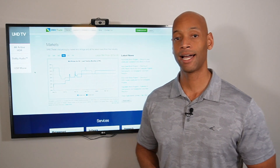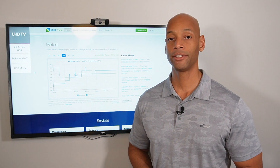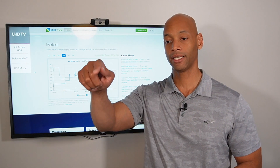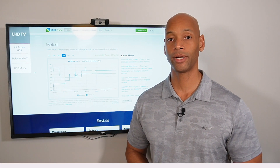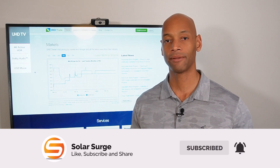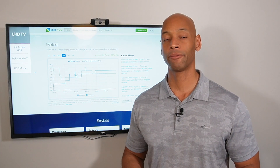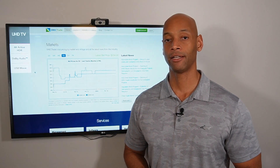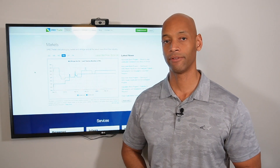Thanks for taking the time to watch Solar Surge today. As always, if you're getting good value from the information we put out, please click the like button and consider subscribing to the channel. We try to get a couple of videos out every week, and we want to make sure solar homeowners have the best information available to make informed decisions and get the most out of their solar investment.